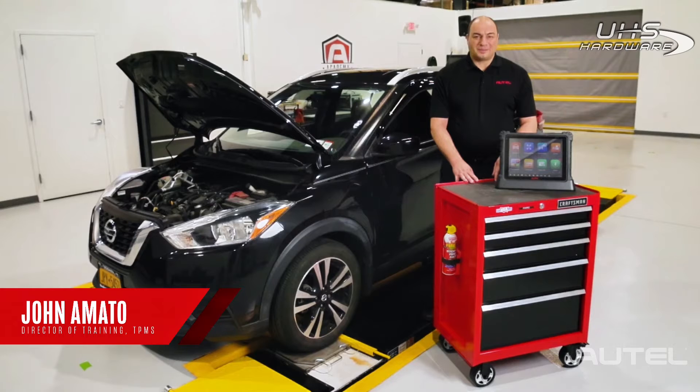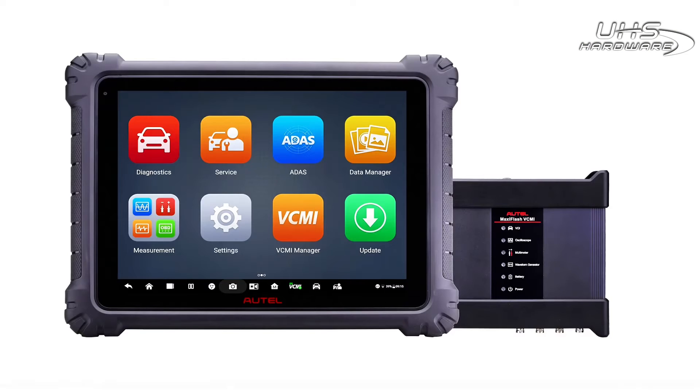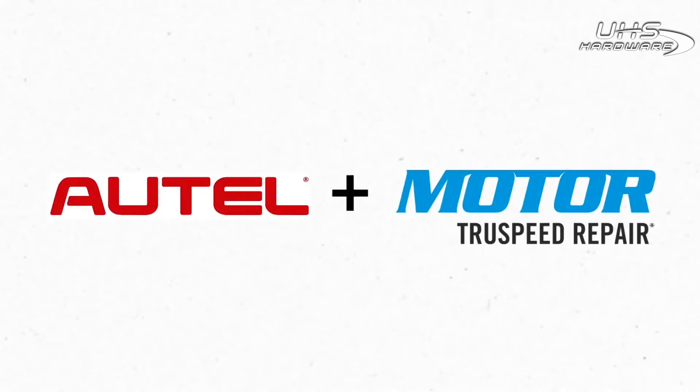It's said knowledge is power — well, if that's true, then the Ultra series of Maxisys tablets just got a solid power boost. Today I'm here in the Autel testing and training facility in New York to shine a spotlight on the new repair data library available right on your Autel Maxisys Ultra, MS919, MS909 EV, and ADAS tablets.